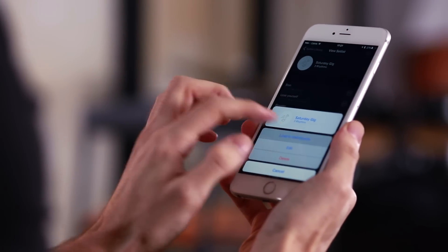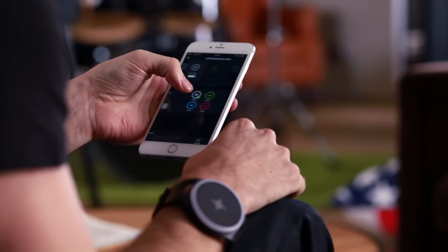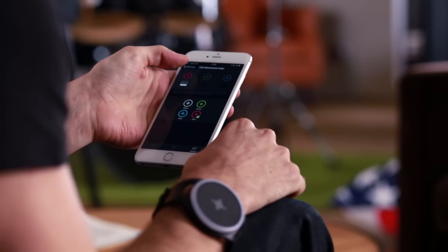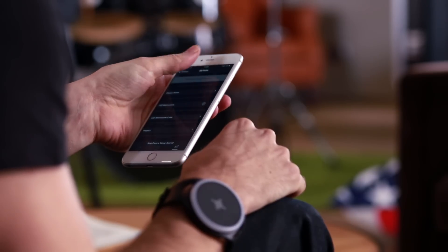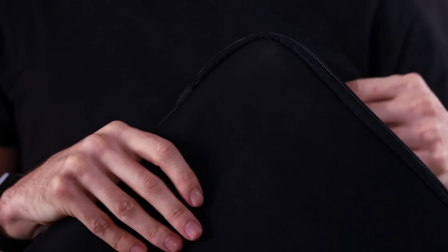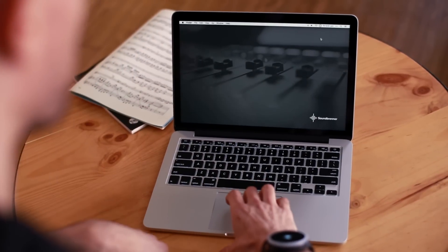The navigation is seamless and offers an unparalleled level of creative control. Customize the Soundbrenner Pulse by choosing from different vibrations, changing the LED color, or turning the LED off altogether in discrete mode.